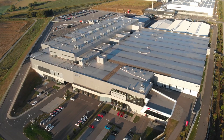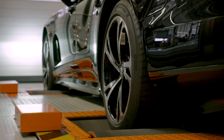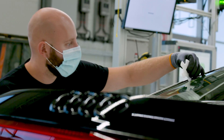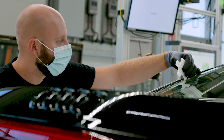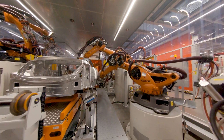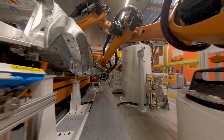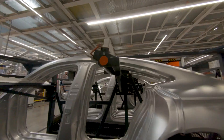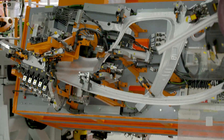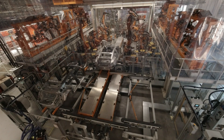The Audi e-tron GT is now being manufactured alongside the R8 at Audi's Böllinger Höfe site. Audi has integrated its excellent craftsmanship, with its signature passion and precision, into a highly automated smart factory — the best of both worlds. Designing the body manufacturing process was no mean feat for the planning engineers. Space is tight and the Audi e-tron GT has a composite construction of aluminium and steel. The result? Solutions that are unique to Audi and the Volkswagen Group.